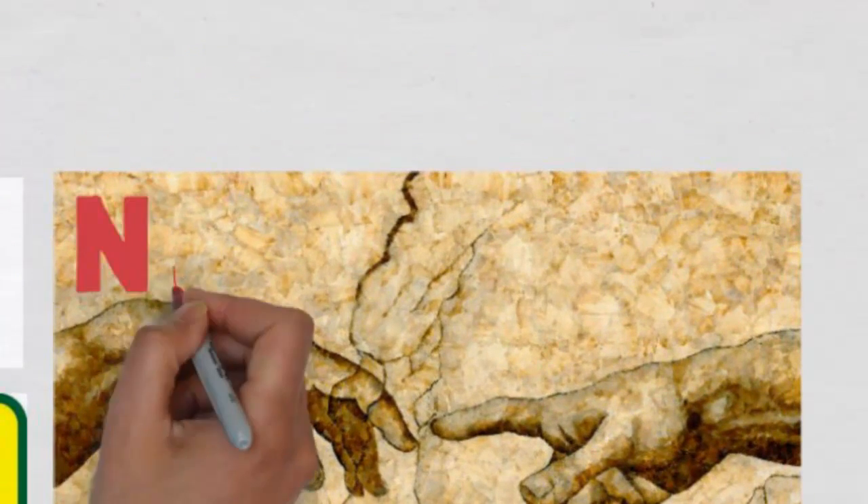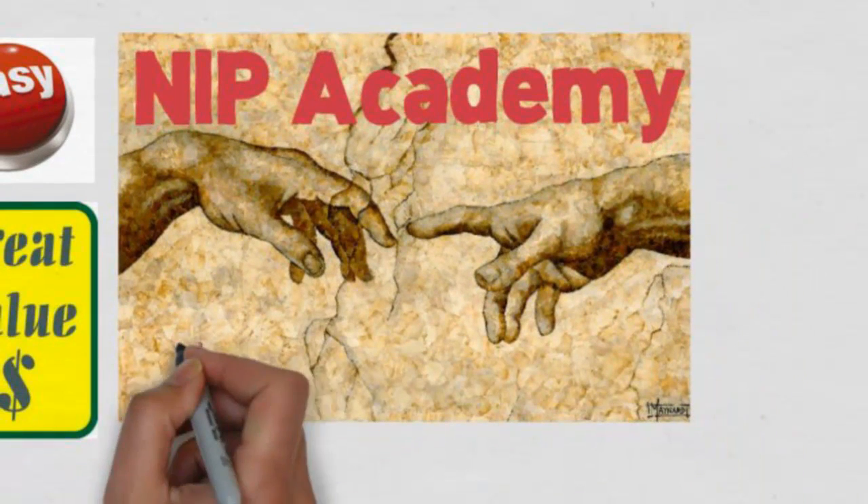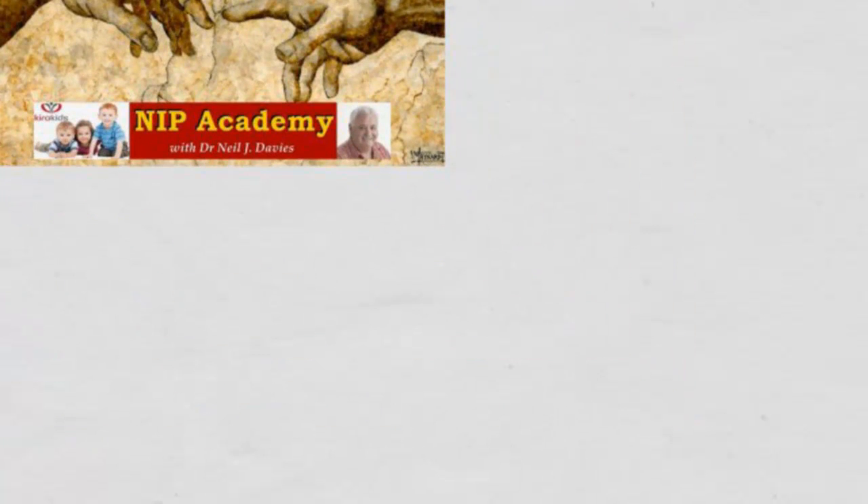NIP Academy was created with four different membership levels. The premier level of courses is the Platinum level, and we're now going to examine the features and benefits.